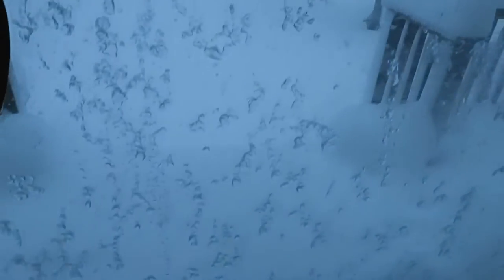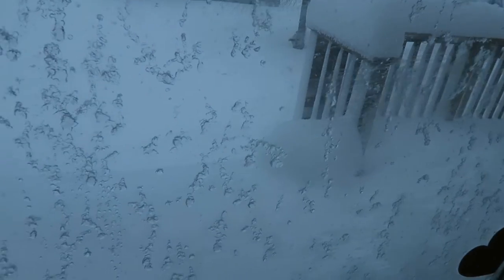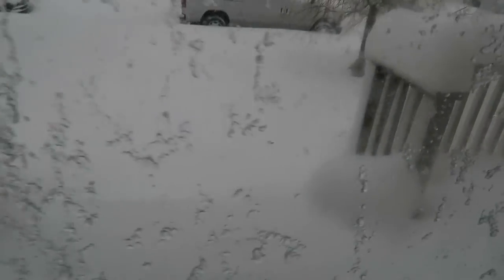Let me just show you guys outside. You can't even see — it's literally up to people's knees. We're in a blizzard right now.